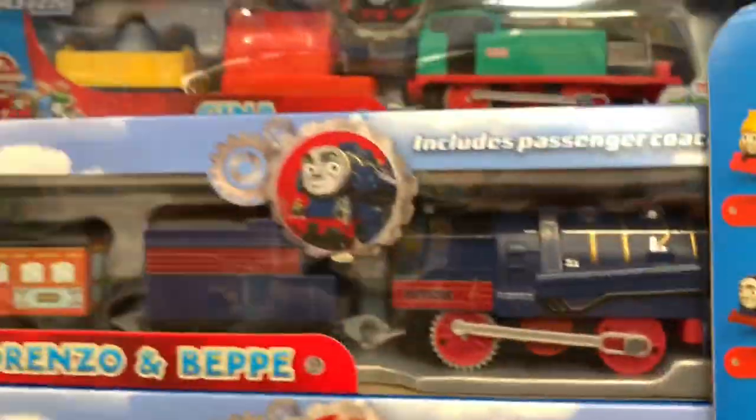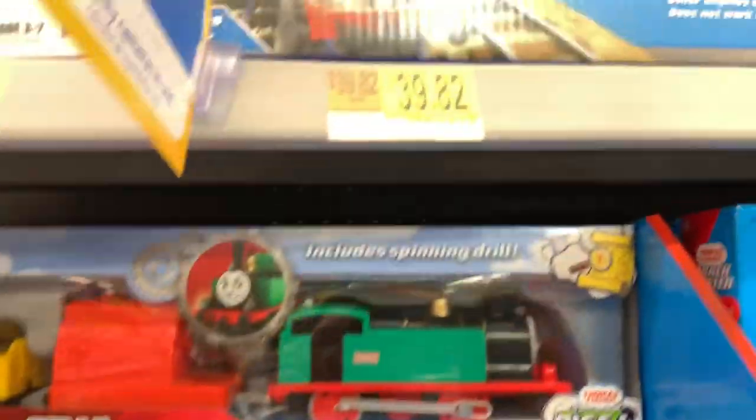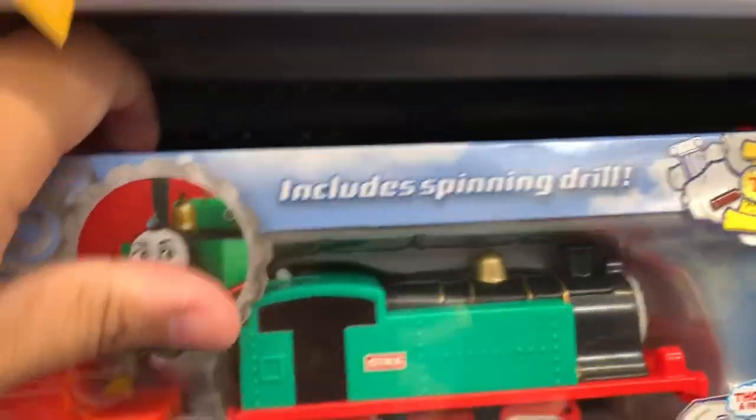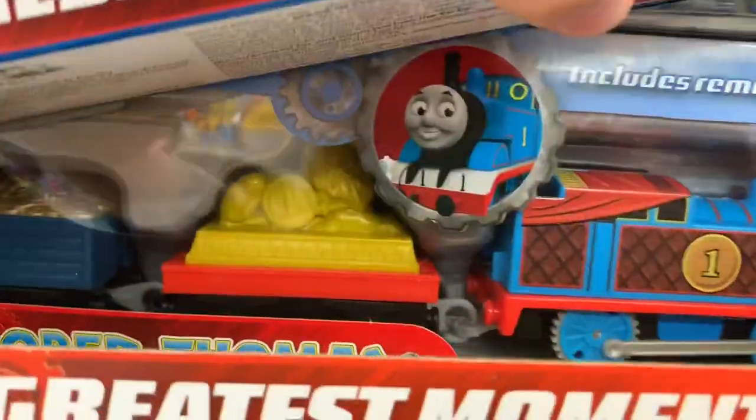They have new Thomas trains — Lorenzo, Pepe, Gina, and Armored Thomas. There's also a spinning drill and some animal train. I don't immediately see Armored Thomas — oh, there it is! There's the Armored Thomas. Very nice.